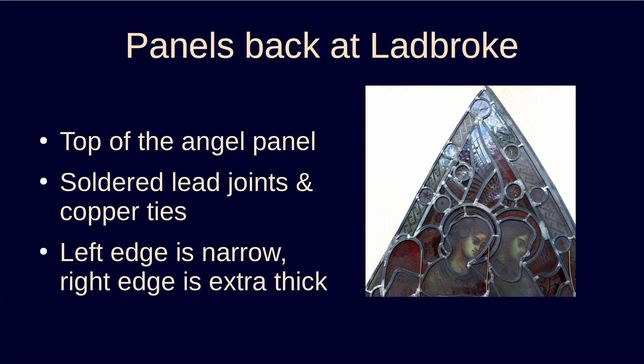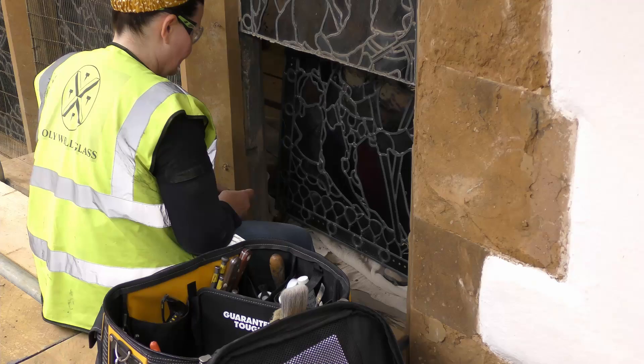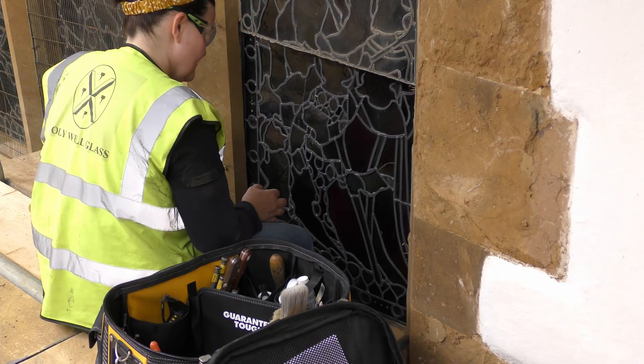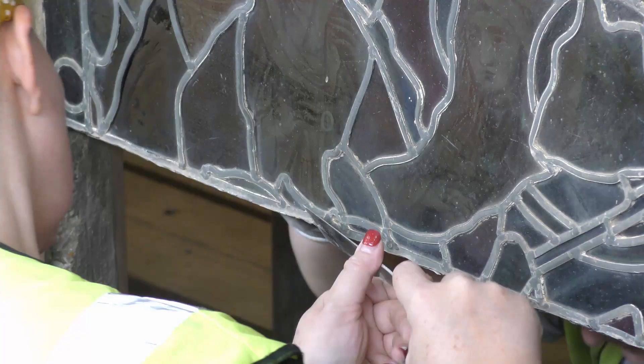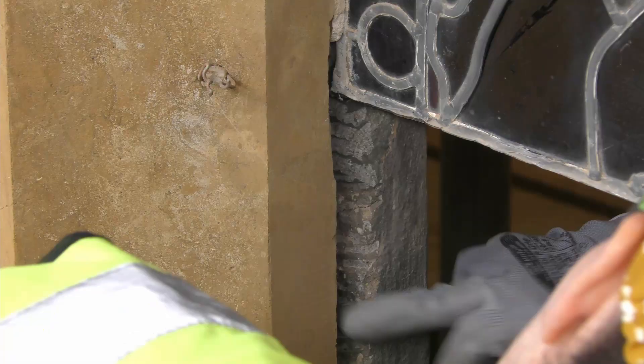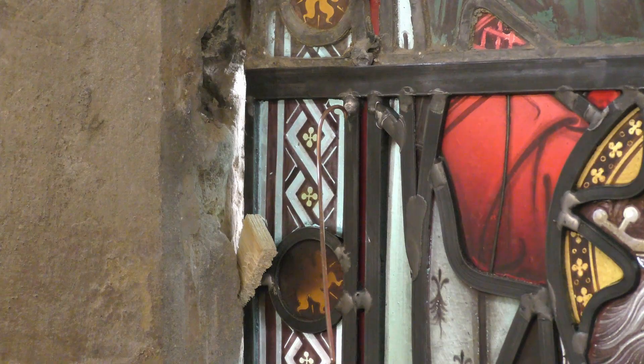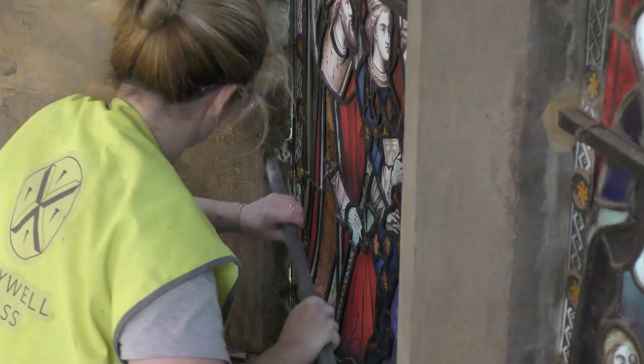Now another video. Here's the hole, and the old supporting bars — which had rusted inside the stone and caused it to fracture — have been removed, with new bronze ones prepared. A preliminary check. Removing excess lead from the old joint. Fine-tuning the stonework. The new join. The supporting bar is positioned and the panel tied to it.